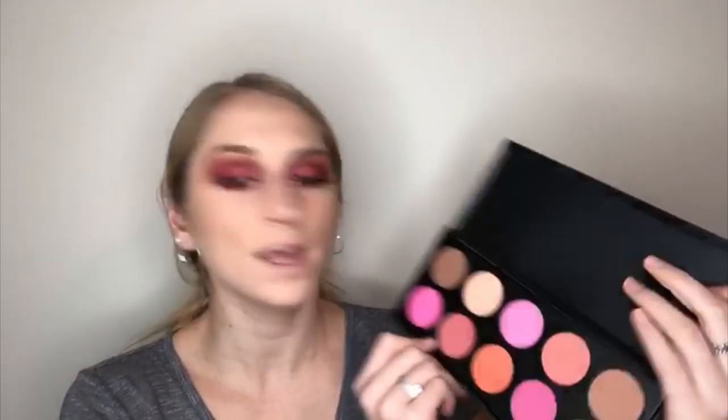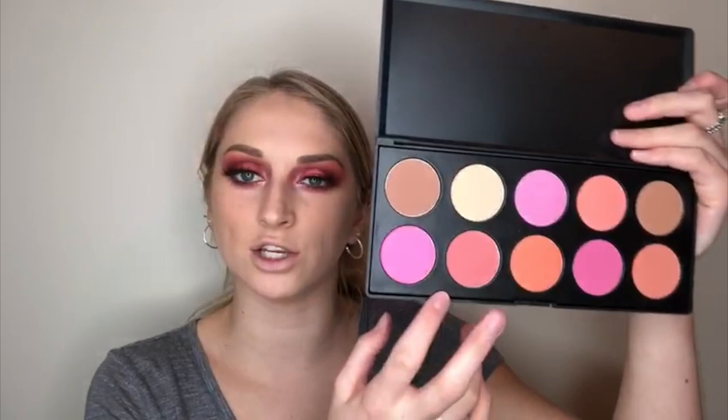For blush I have the BH Cosmetics Professional Blush 10 Color Blush Palette, which I've had for a while and barely used. I'm going with a mauve shade, using my Morphe angled brush from the Elite Collection. It's pretty pigmented — I actually prefer a buildable blush over an extremely pigmented one, because if you apply too much it's really hard to remove. The shade goes really well with the eye look.